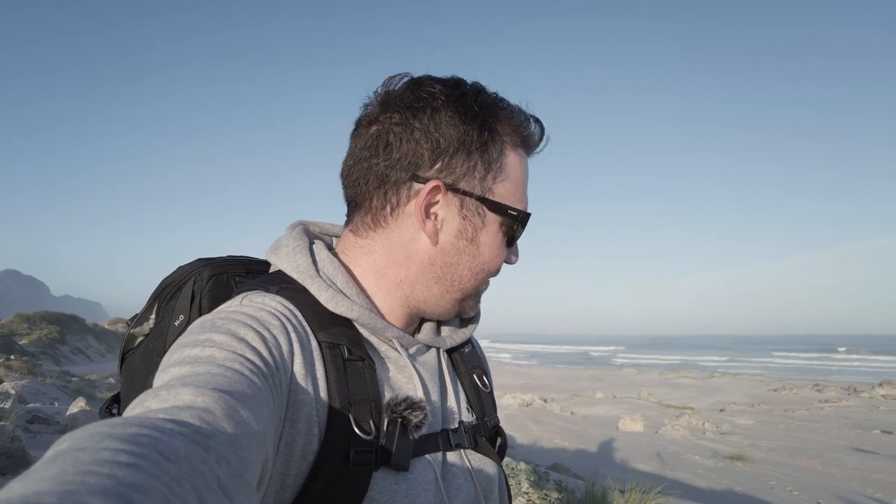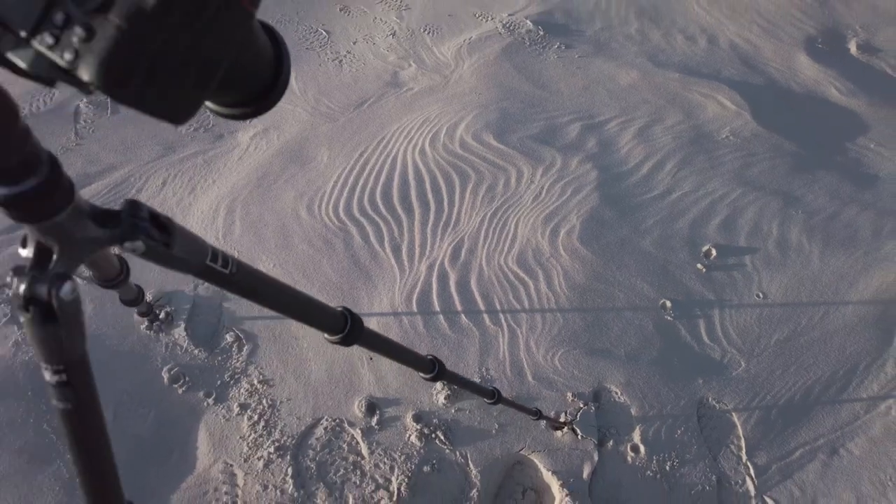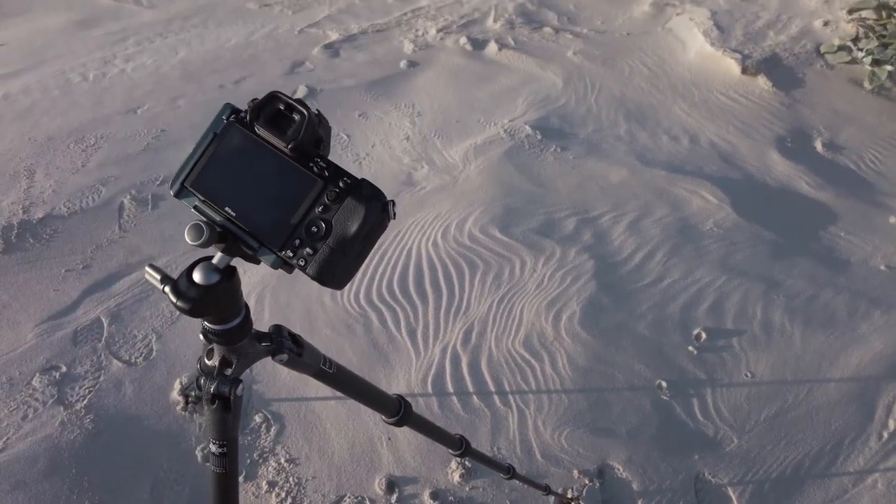I've set it up on the tripod, shooting at F11, ISO 100, zoomed into about 100mm. At that focal length the immediate foreground is in focus but the top of the shot is out of focus, so I'm going to do a focus stack to get everything sharp.